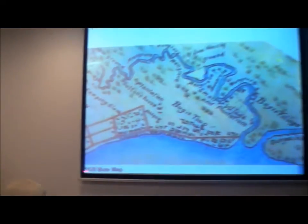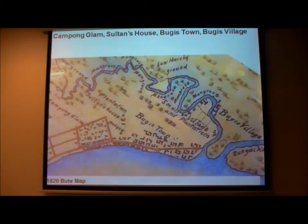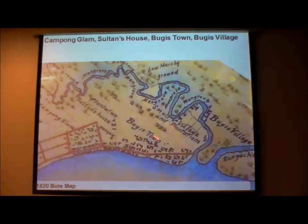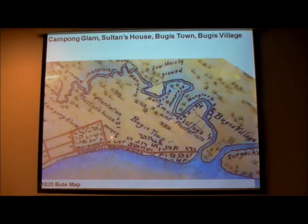Here is another map, recently rediscovered, though I took an illegal photo of it — you're not supposed to photograph it at the National Army Museum exhibition. This map from around 1820, even earlier than the Franklin map, shows Bugis Town here, Kampong Glam here, and the Sultan's house with the mosque. We can map out the royal axis — that's the centre of the compound. This would be Basra Street today, leading up to the mosque. There's evidence of such an early street in the old survey maps.